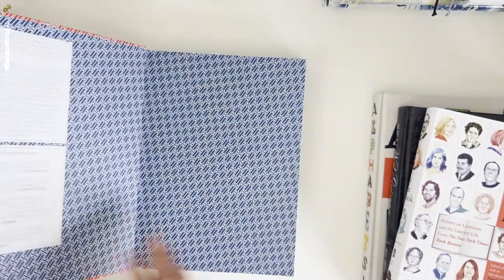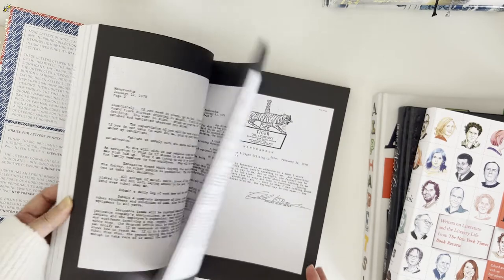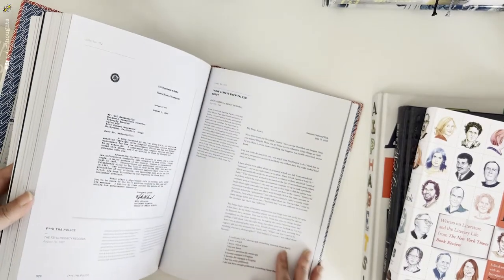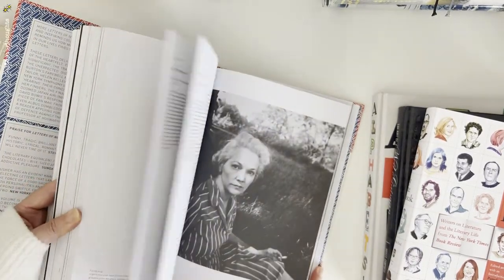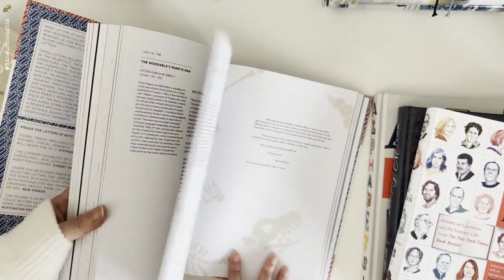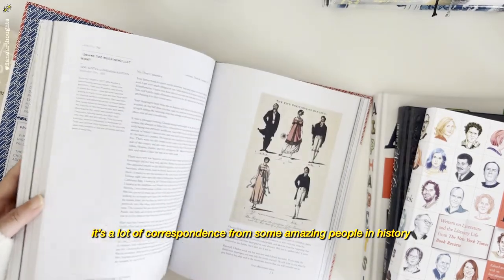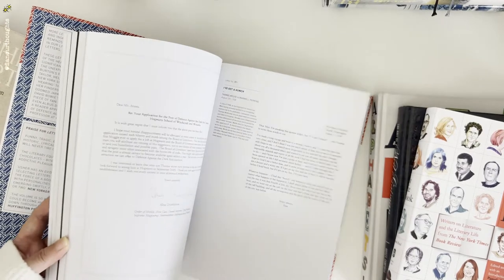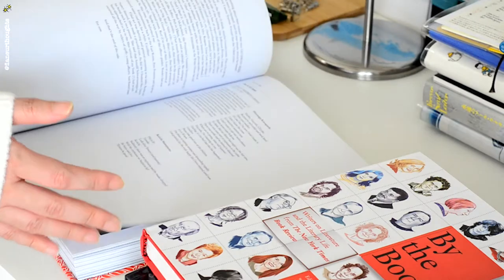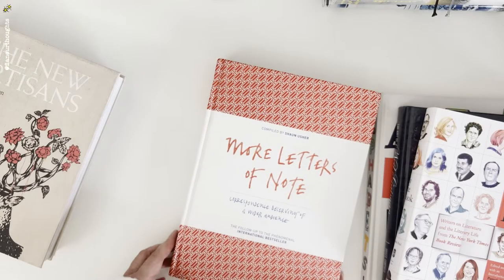Next is More Letters of Note — correspondence deserving of a wider audience. These are a collection of letters from famous people and organizations like MoMA, Eleanor Roosevelt, J.K. Rowling, Disney, Beatrix Potter, Mozart, the New York Symphony, Carnegie Hall, Thomas Edison, and even Albert Einstein. These are interesting letters they sent to other people.